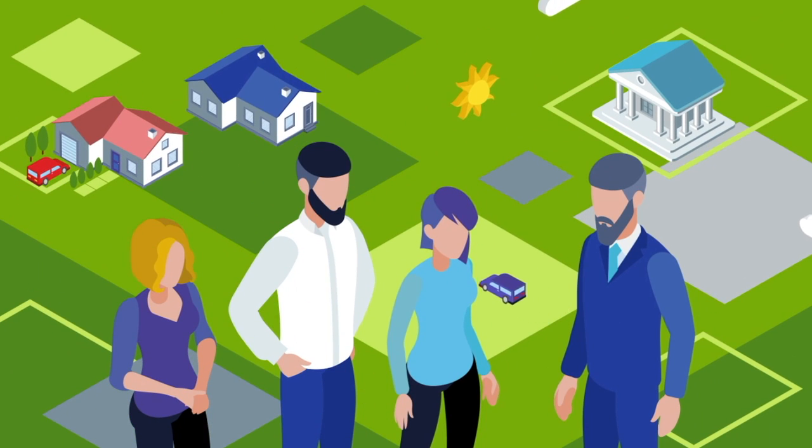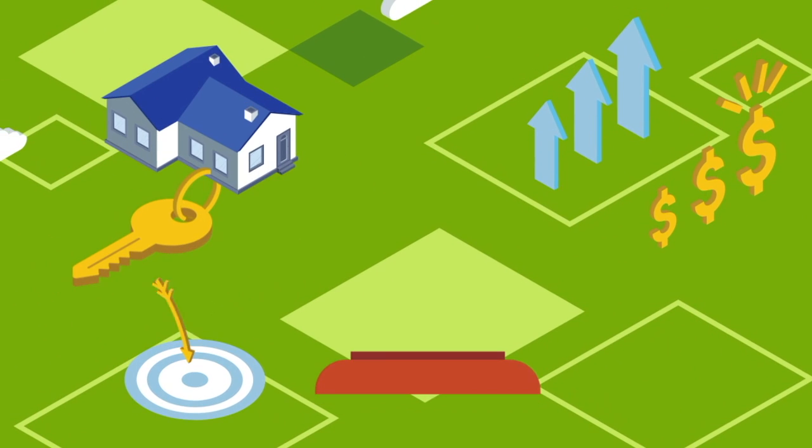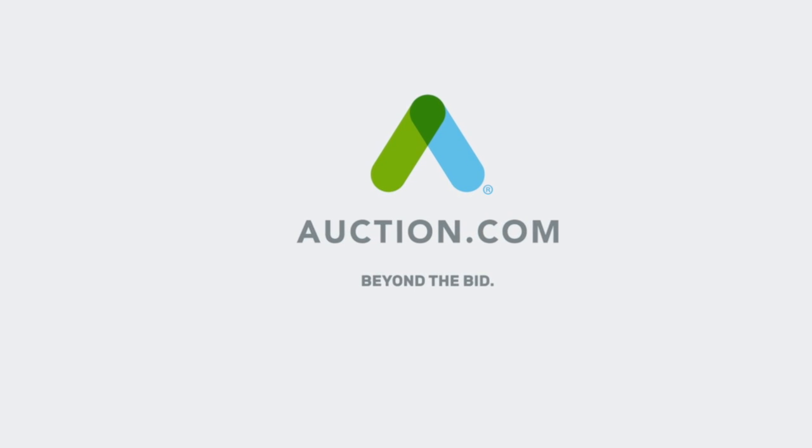With Auction.com, buyers are able to shop for recommended properties that match their goals and their risk tolerance, and bid, win, and close in a trusted environment. Go beyond investing, beyond homeownership, and beyond the bid with Auction.com.